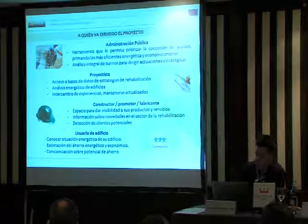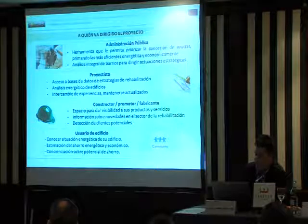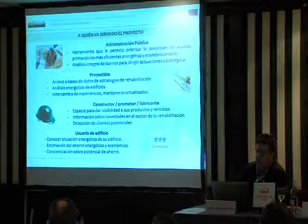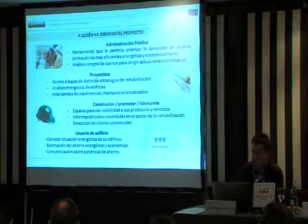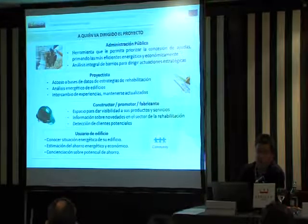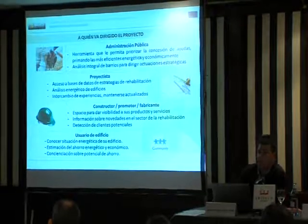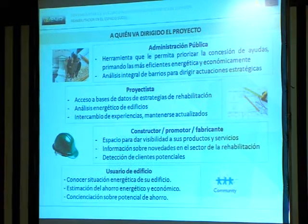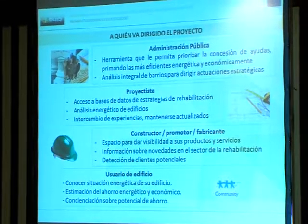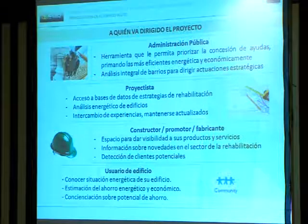El proyecto ha definido cuatro usuarios básicos, cuatro perfiles de público objetivo. Uno es la Administración pública, a la que se le proporciona una herramienta que le permita priorizar la concesión de ayudas, primando las intervenciones más eficientes energética y económicamente. De hecho, este proyecto nació de un problema que tenía la Generalitat Valenciana a la hora de conceder las primeras ayudas sobre rehabilitación energética, ya que no tenía criterios claros. Se hizo una primera herramienta que se ha mejorado y ampliado. La herramienta también permitirá el análisis integral de barrios para que la Administración pueda dirigir actuaciones estratégicas en función del consumo energético de esos barrios.